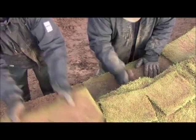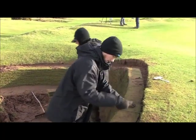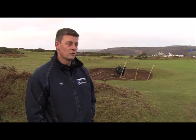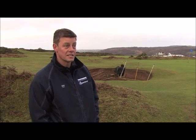We're here at the 15th hole at Southern Down Golf Club, currently rebuilding two of the greenside bunkers. Using the EcoBunker construction method, we're currently 50 bunkers into the project and are on course to complete all 84 by the winter of 2016.